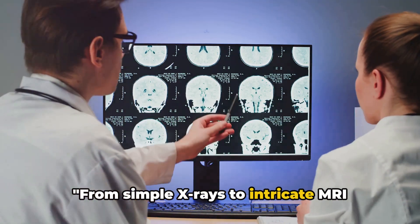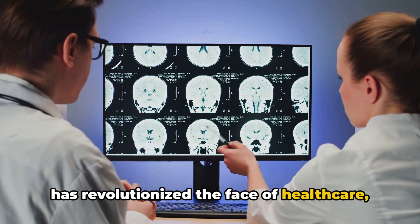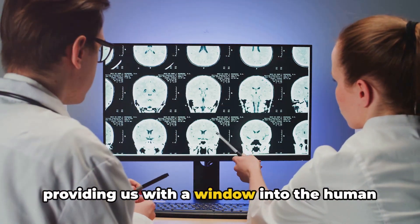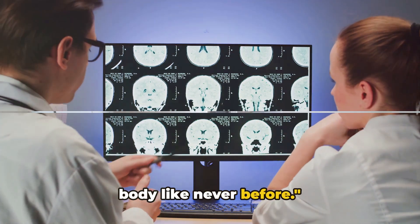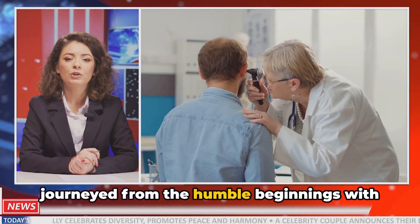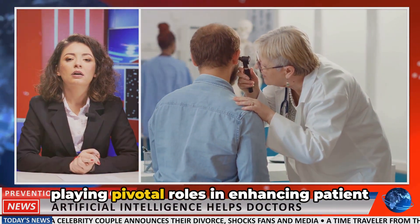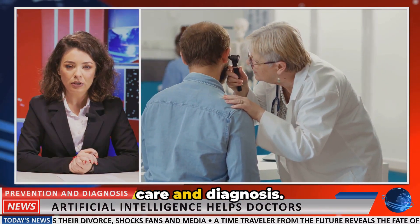From simple x-rays to intricate MRI scans, the evolution of medical imaging has revolutionized the face of healthcare, providing us with a window into the human body like never before. We've journeyed from the humble beginnings with x-rays to today's advanced modalities, all playing pivotal roles in enhancing patient care and diagnosis.